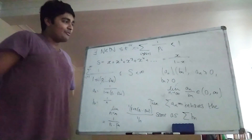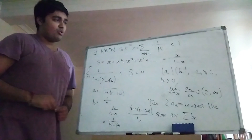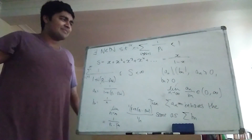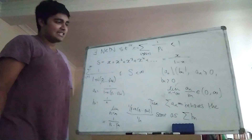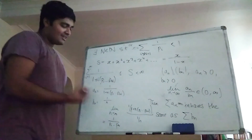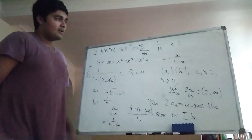So we've arrived at our contradiction. Thus, the sum of the reciprocals of the primes must diverge. That was quite a neat proof. If you look at other proofs for the sum of the reciprocals of the primes, they use higher-level mathematics, but the only things I've really used are the convergence of a geometric series and the limit comparison test.